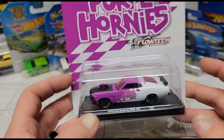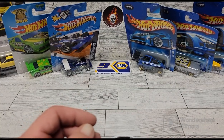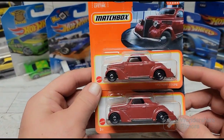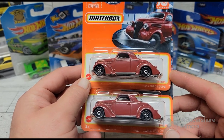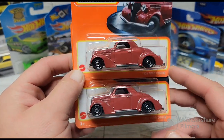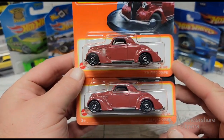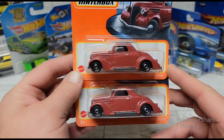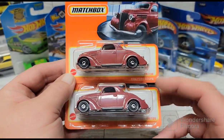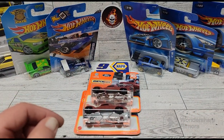I've been finding a lot more premium stuff lately than mainlines. I did find these at Dollar Tree — the short cards of the '36 Ford Coupe. That's a good looking car and I hadn't seen it in this red color, so I picked a couple of them up. I've done customs on the black ones and the blue ones when they were out, but I hadn't seen the red one yet, so I got one for a custom as well.